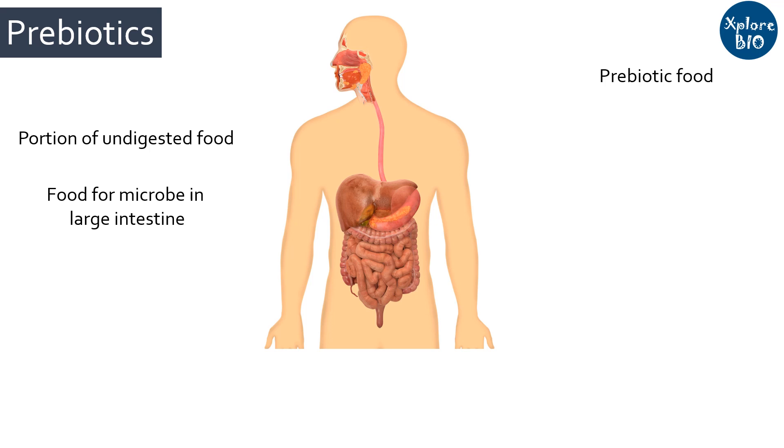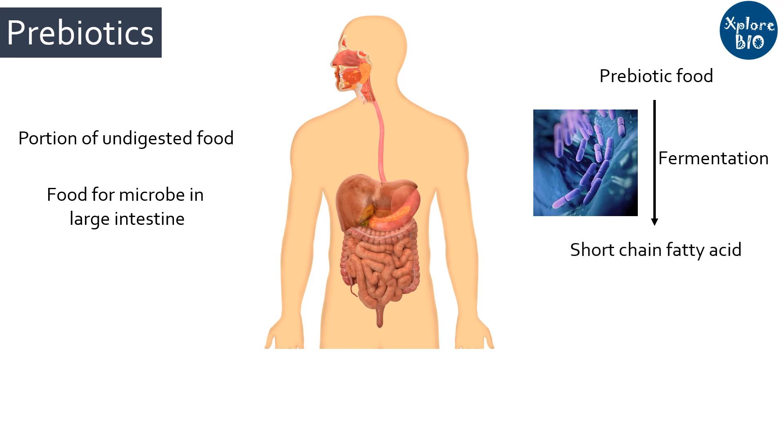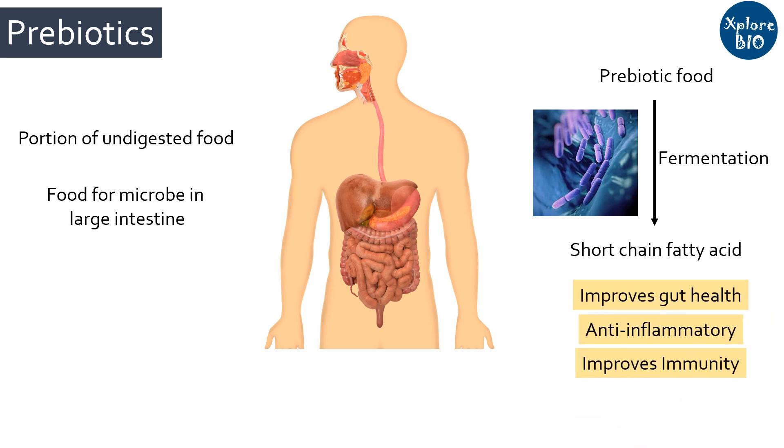Gut microbes ferment this food to produce short chain fatty acids such as lactic acid, butyric acid, and propionic acid. The group of short chain fatty acids are beneficial for our gut health, improve immunity, have anti-inflammatory potential, and also prevent the growth of harmful bacteria.